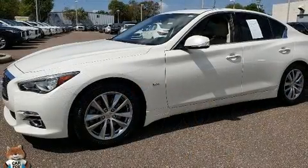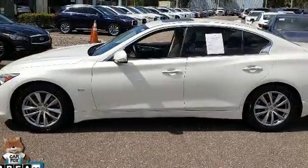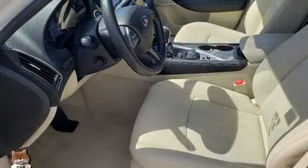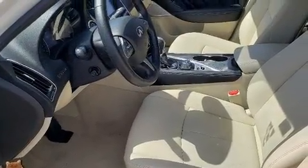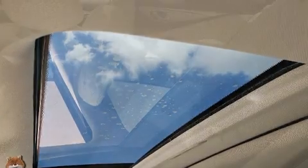Top features include rain-sensing wipers, delay-off headlights, front and rear reading lights, a leather steering wheel, a built-in garage door transmitter, heated seats, and power seats. For drivers who enjoy the natural environment, a power moonroof allows an infusion of fresh air.